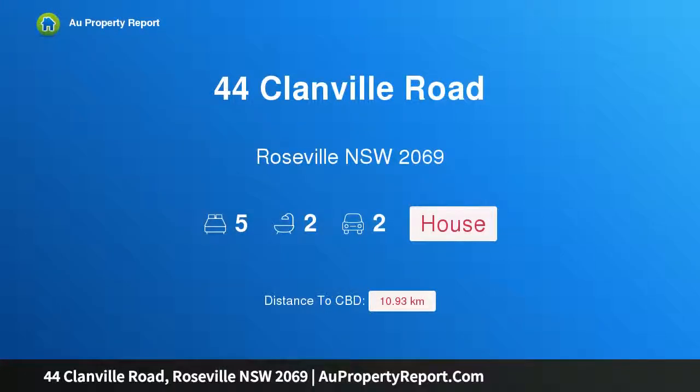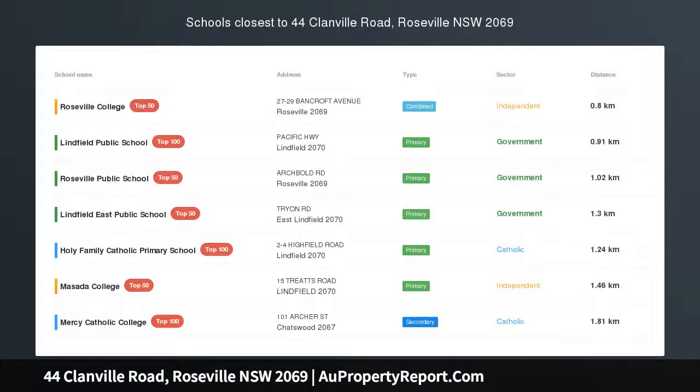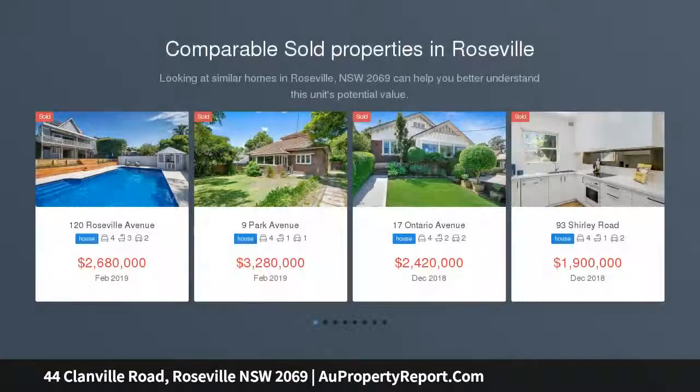Hi, I am glad to introduce Property 44 Clanville Road, Roseville, New South Wales, 2069. Location, Location, Location — Charming Home with North rear aspect and views, priced to sell and offered for the first time in 34 years.